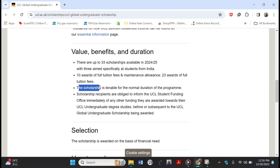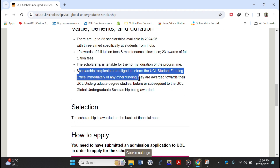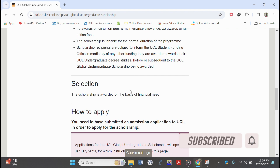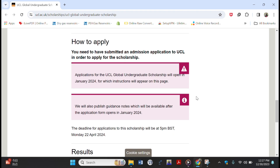Continuing on benefits, value, and duration — this scholarship can be given to you for the whole duration of your study. If your program is three or four years, they can give you this scholarship up to that time. Also, if you receive any other funding prior to your admission, you are obliged to inform the UCL Student Funding Office immediately.